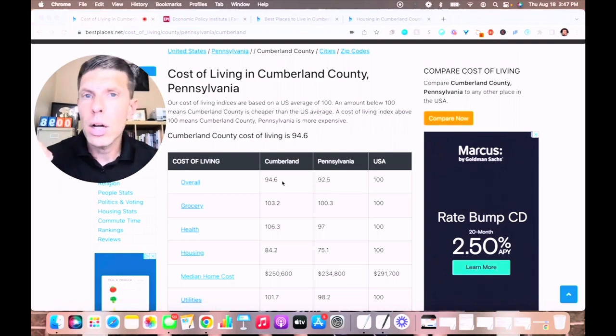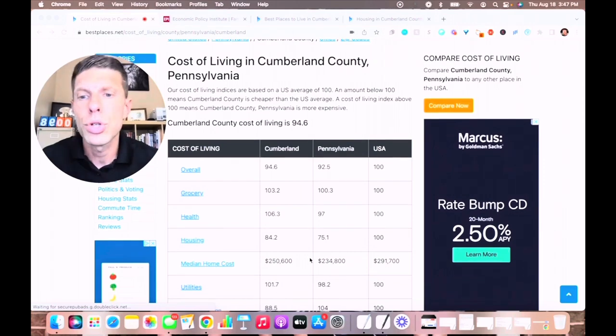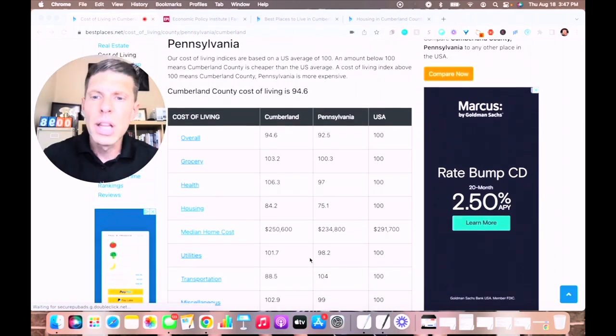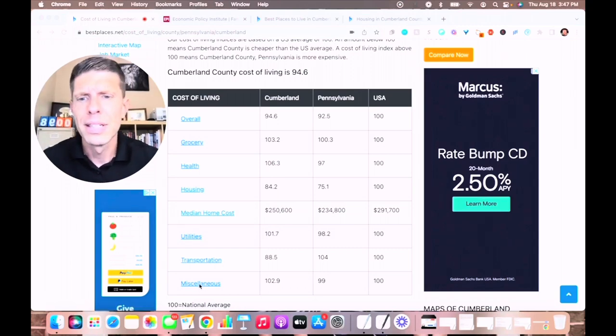Grocery costs are a little bit above average, and health care costs are a little bit above as well. But housing is significantly below average. Specifically, the median home cost in Cumberland County, PA is $250,000 versus the national average of $291,000. Utilities are slightly over, transportation is significantly less, and miscellaneous is just over — but all around, the overall index is slightly below the national average.